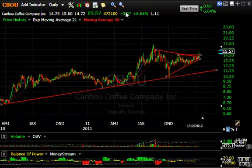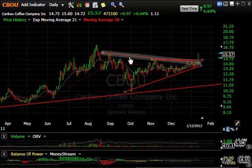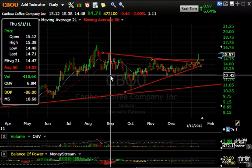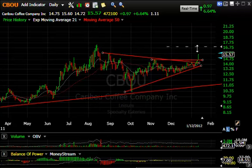Caribou Coffee on the move — a significant price-volume surge today. The price broke out of the wedge and through lateral resistance and went to the highest level reached since late August, when it reached $15.85. Today's high was $15.60. If we can get up through there, we can test the $17-17.40 range, which is a short-term target.